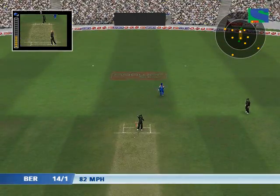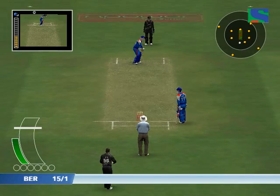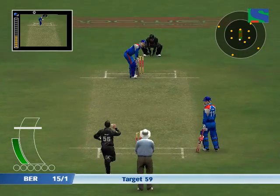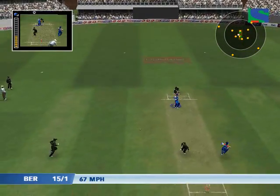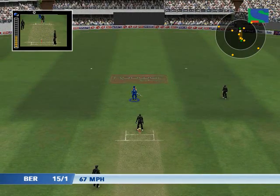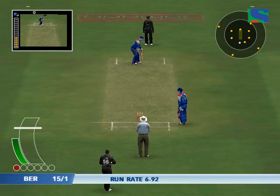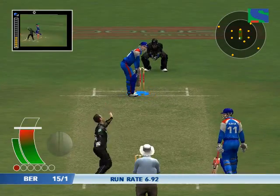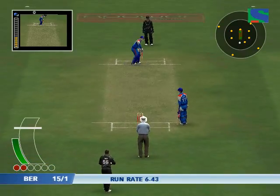A hopeful shout and the batsman was easily in. I think he'll be okay — it'll sting a bit though.